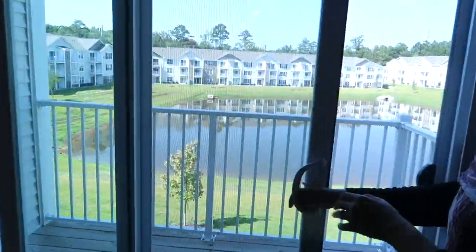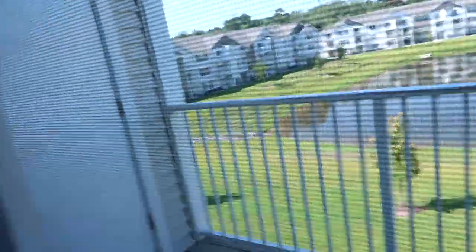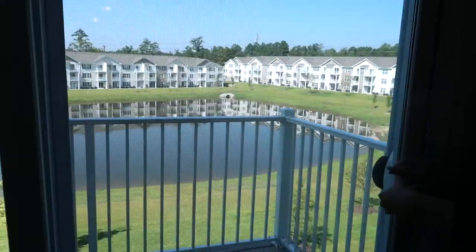I don't know if y'all can see — it's probably dark — but you can see the balcony. I'll show y'all more later. There's also storage out there as well.